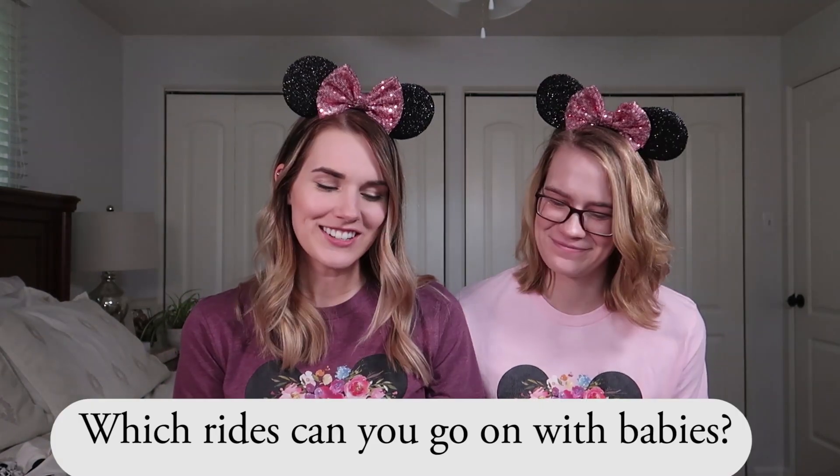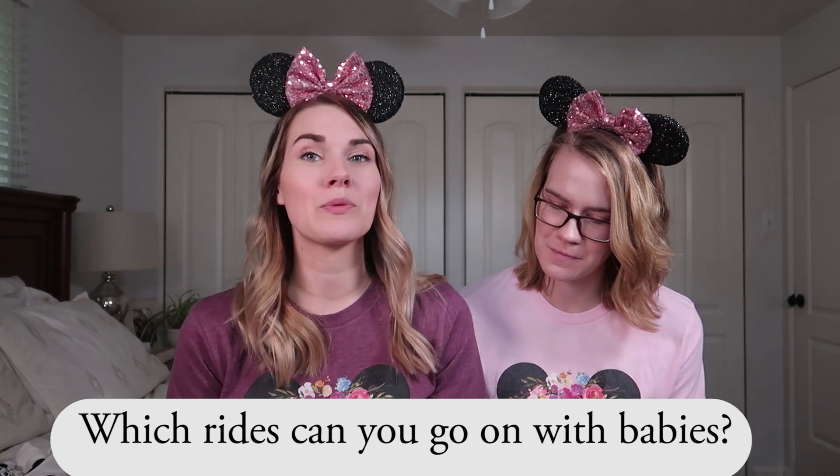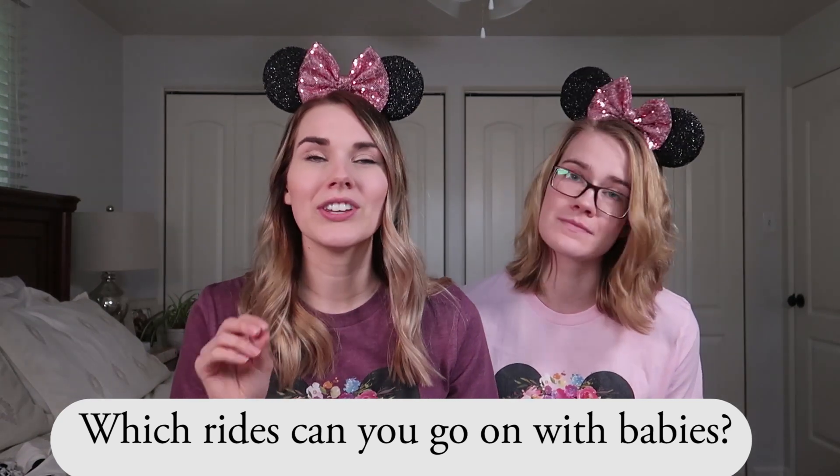I'm that crazy girl — start them young! Here's a good question: which rides can you go on with a baby? Disney World is a family-friendly park so you can ride a lot of things with your baby — basically anything that's not a roller coaster. I'm going to specifically talk about Magic Kingdom because I feel like it's the best park for taking young children.